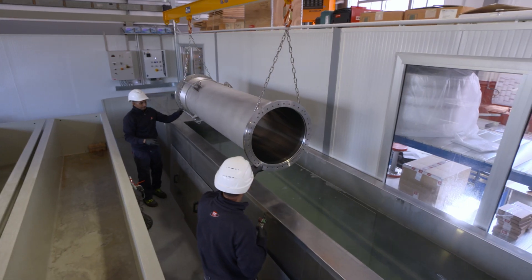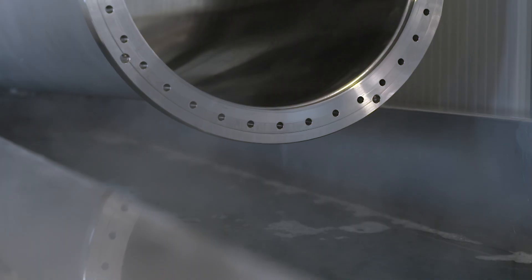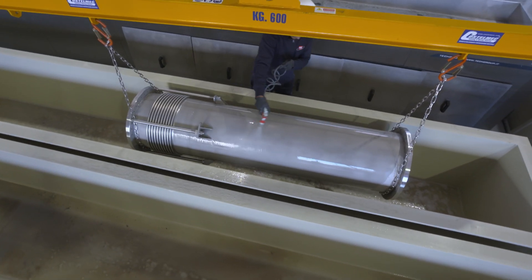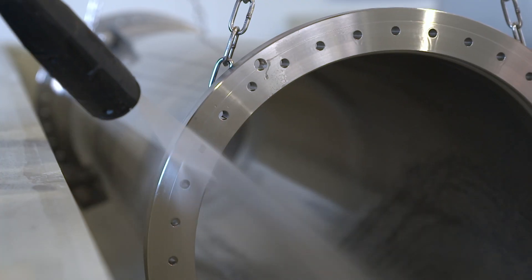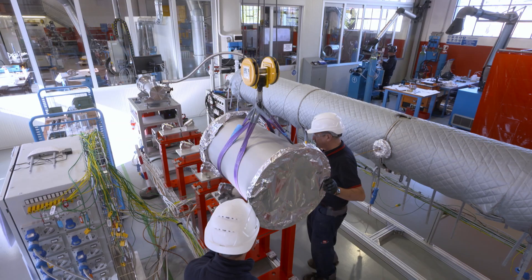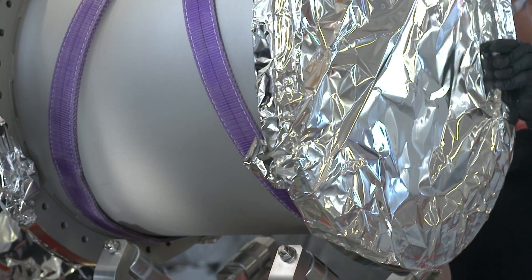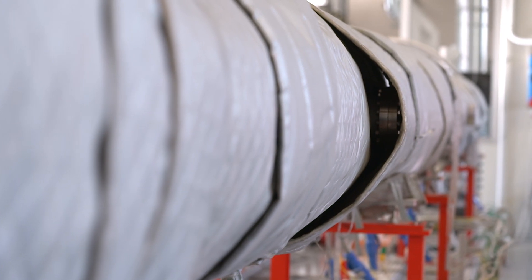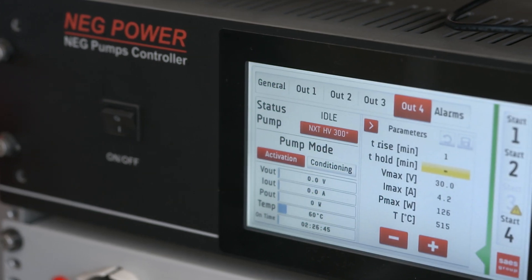SAIS Real Vacuum has ultrasonic washing tanks for cleaning large vacuum chambers before assembly and testing. The chambers are vacuum heated to between 100 and 250 degrees Celsius to eliminate traces of gas contaminants from the internal surfaces, an essential prerequisite for ultra-high vacuum conditions.